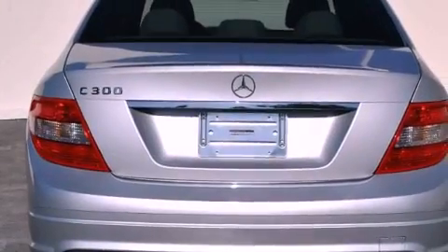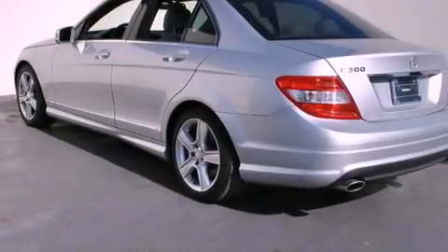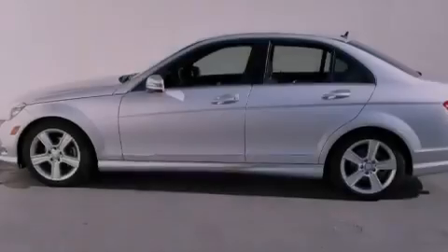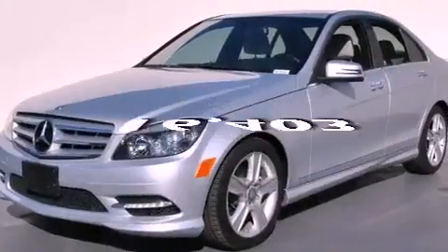Features include a power moonroof, dual power seats, cruise control, a CD player, a leather-wrapped steering wheel, a passenger side vanity mirror, a security system, traction control, and air conditioning with automatic climate control. This vehicle has fewer than 17,000 miles on the odometer.